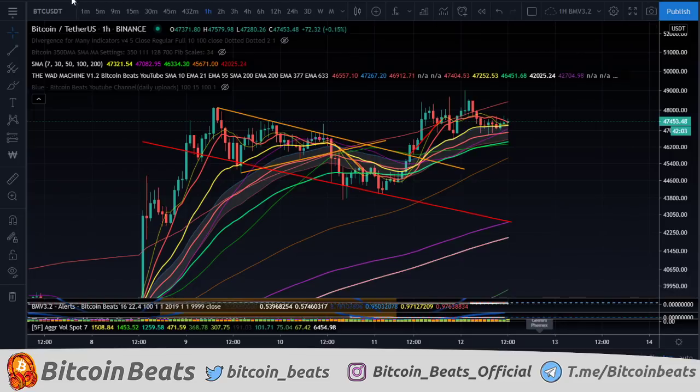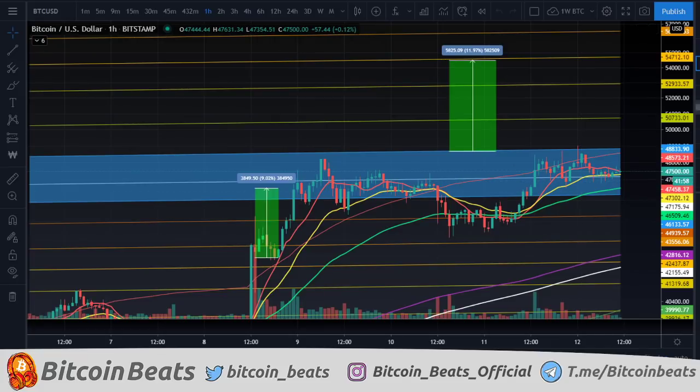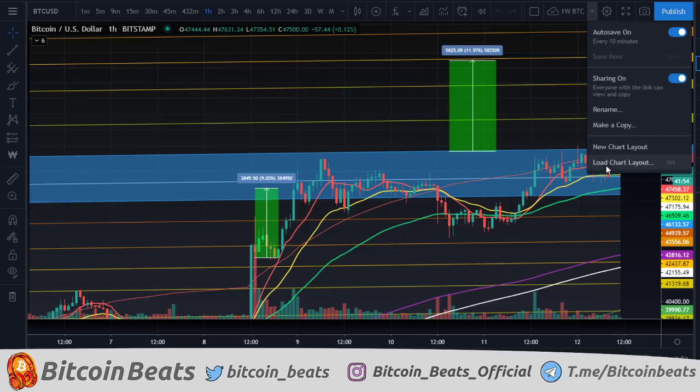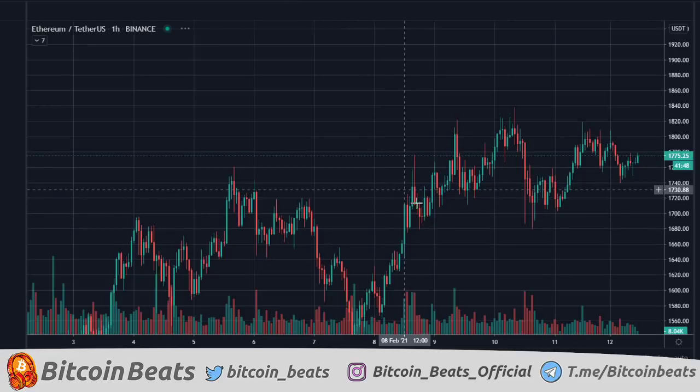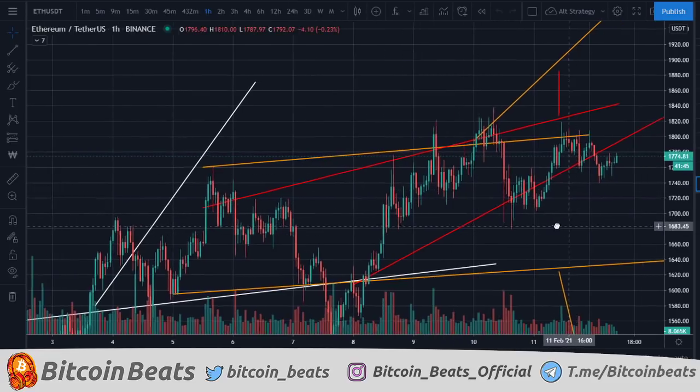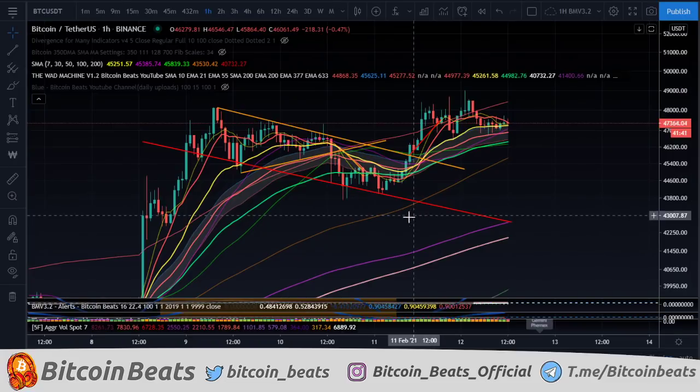We're going to be going through the short term for Bitcoin, the mid term for Bitcoin, and the long term for Bitcoin as well. And we'll also be doing some Ethereum stuff as well. We're going to be doing some Ethereum stuff on the side to see where we are and see where we can go. But it's mainly Bitcoin here.